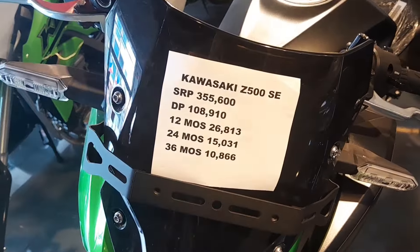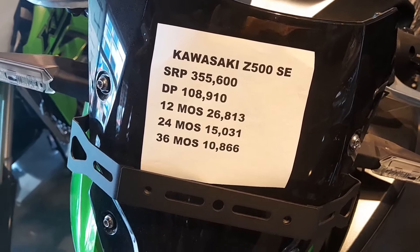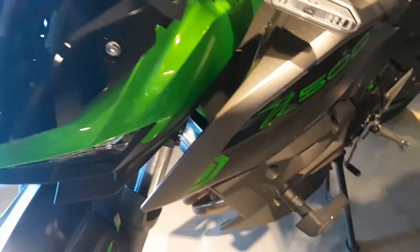This motorcycle is priced affordably. It can be purchased on an installment plan over 12, 24, or 36 months, making it accessible to a variety of budgets.